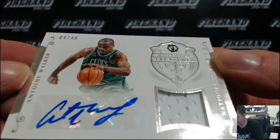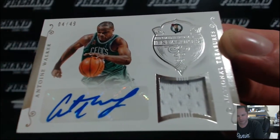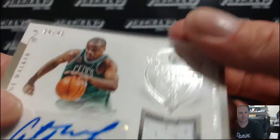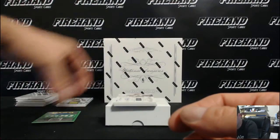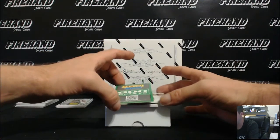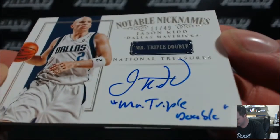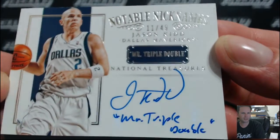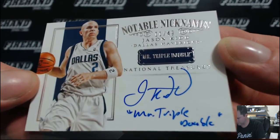Four out of 49 — Antoine Walker for the Celtics. JK5 Mini Magic. Next card is sweet, man — pulled it a couple times, been just as awesome every time too. For the Dallas Mavericks and D-Bone 81, I'm going to cover up the RPA — I don't want to see who it is yet. Mr. Triple Double — Jason Kidd. Notable nicknames, 11 out of 49. Mr. Triple Double. Sick.